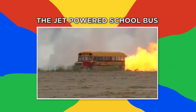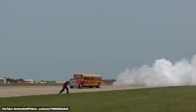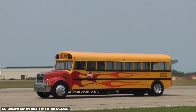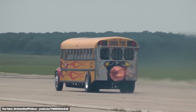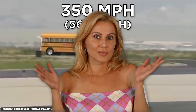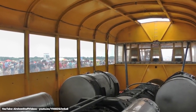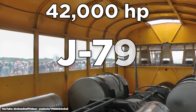Number five, the Jet-Powered Bus. Going to school would have been a lot more fun if the driver picked us up in this school bus, because it goes 350 miles per hour. Sorry, kids — there aren't any seats in the back, as the entire bus houses a 42,000 horsepower J79 jet engine. This GE engine is most famous for powering the Phantom F4 fighter jet.